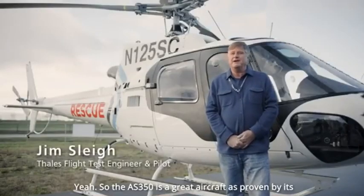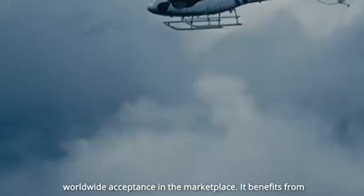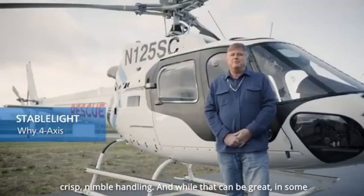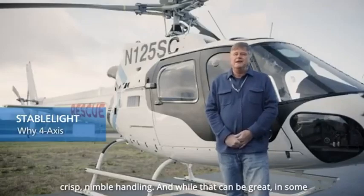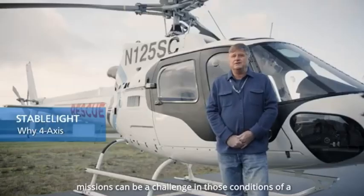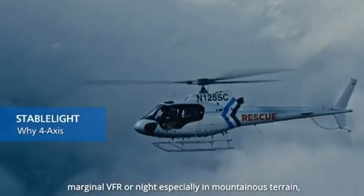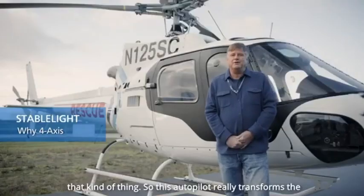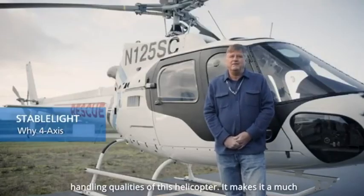The AS350 is a great aircraft, as proven by its worldwide acceptance in the marketplace. It benefits from crisp, nimble handling, and while that can be great in some missions, it can be a challenge in conditions of marginal VFR or night, especially in mountainous terrain. This autopilot really transforms the handling qualities of this helicopter.